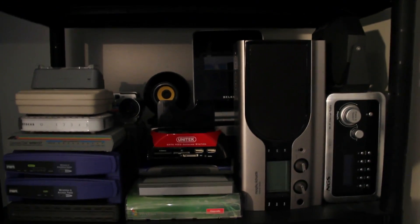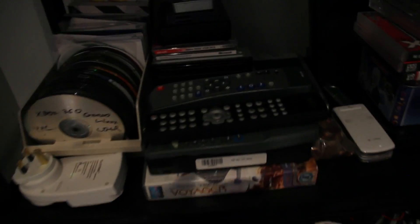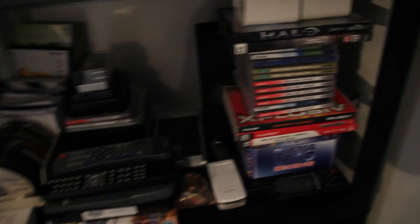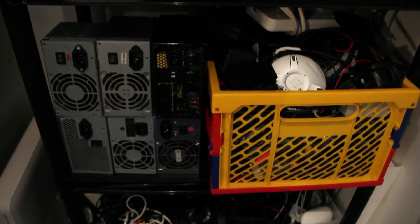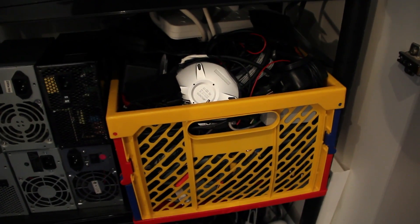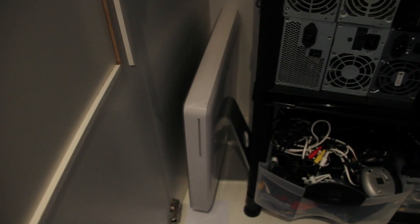Down here we have some keyboards — I don't even want to get into that. Then we have driver discs down here, lots of them. Remote controls. Disc boxes — oh, Halo and other stuff like that. Down here we have a bunch of power supplies, another box of wires and stuff, and two more boxes of wires and stuff. And the old iMac G5, which has served me well over the years.